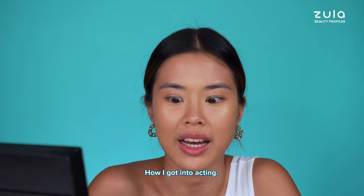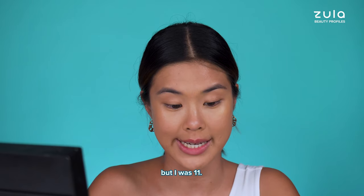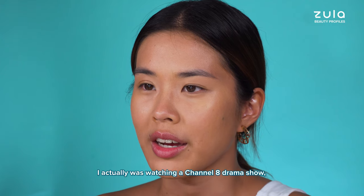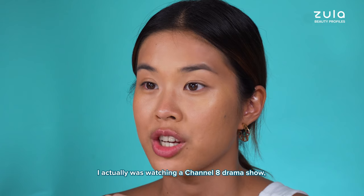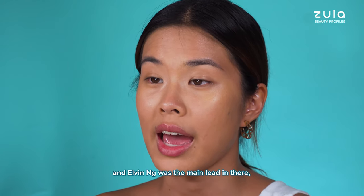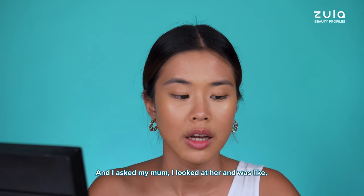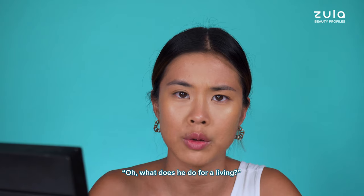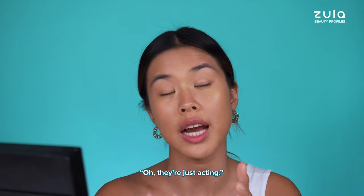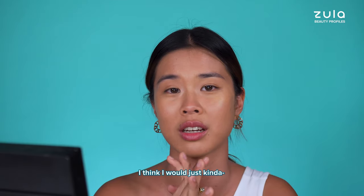How I got into acting - I've never told anyone this before - but I was 11. I was watching a channel drama show and Alvin Ong was the main lead. He had perfect teeth, and I asked my mom what he does for a living. She simply replied, 'Oh, they're just acting.' Hooked from then on. If I ever saw him in real life, I think I would just kind of cry. Alvin Ong!